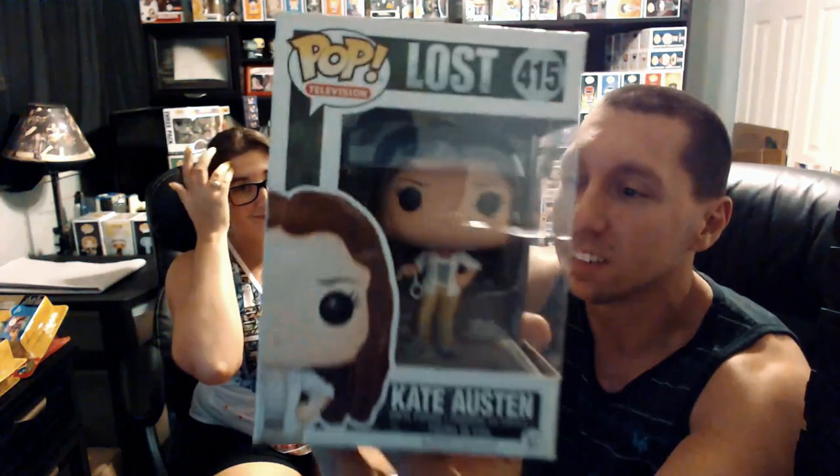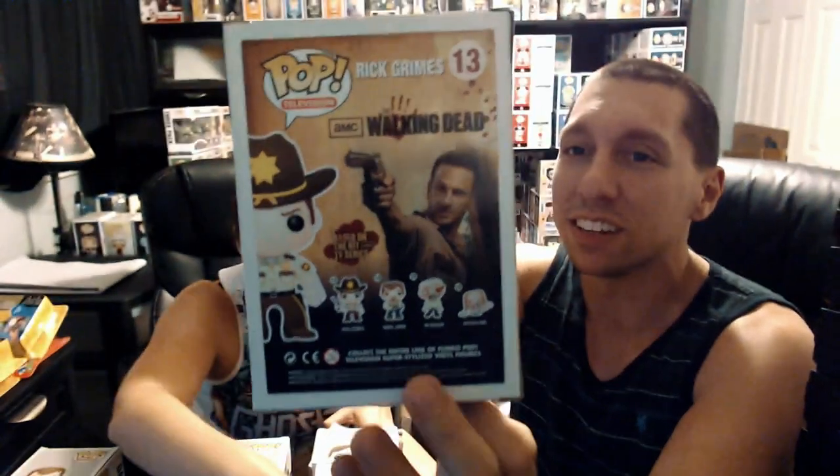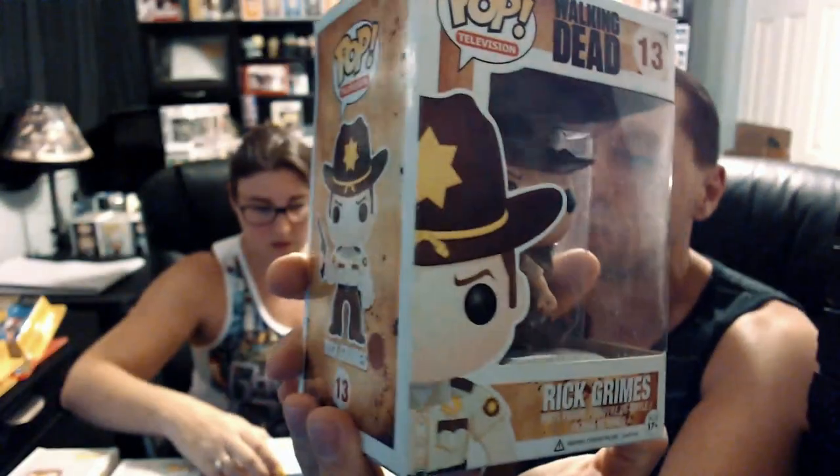Next we got a Lost pop — Kristen used to watch that show all the time, watched every season. She was kind of disappointed in the way it ended. She looks to be in decent condition, a little bit of damage, but for the price we can't complain. Next we got Rick Grimes from The Walking Dead — he's got a pistol and everything. We tried watching this show but just couldn't get into it, even though we love horror and zombies.